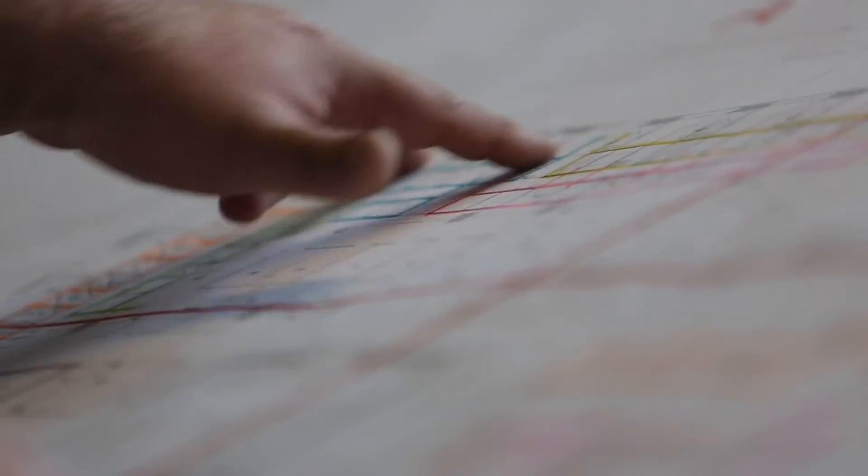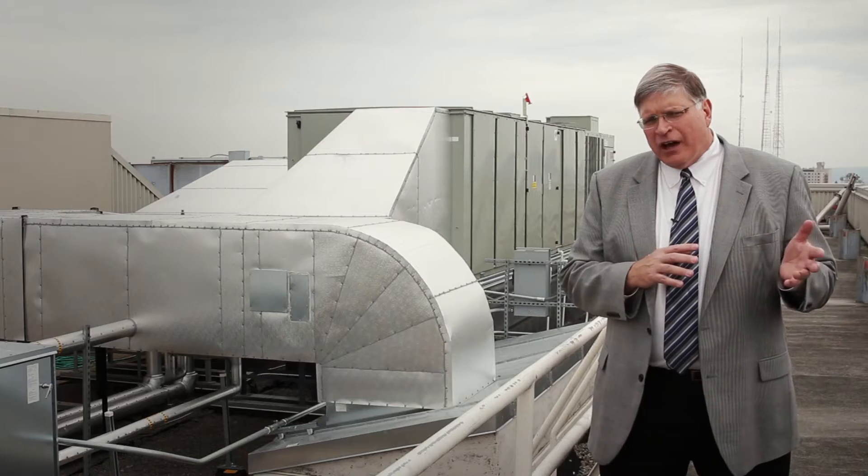A lot of the jobs that we do these days are called fast track, which essentially means the design is nearly on top of the construction schedule. The McDonald Miller design team, fabrication, and install teams really work well together. We're building the plan with the engineer at the very beginning.